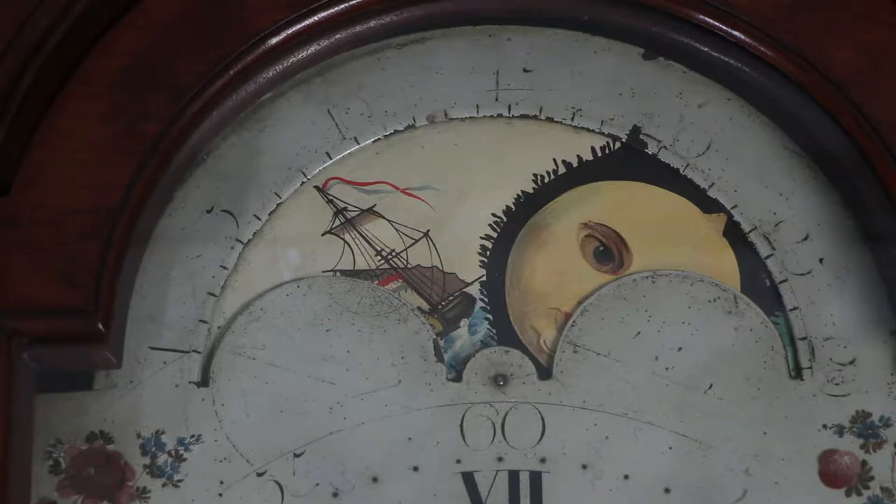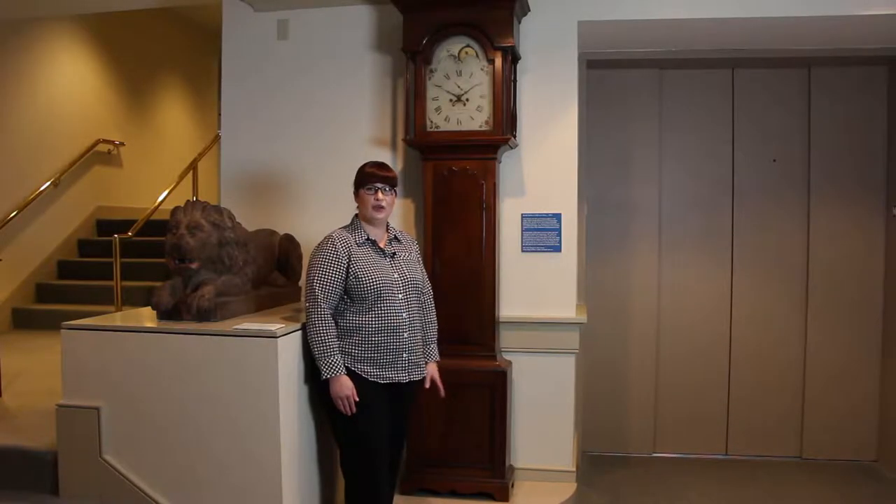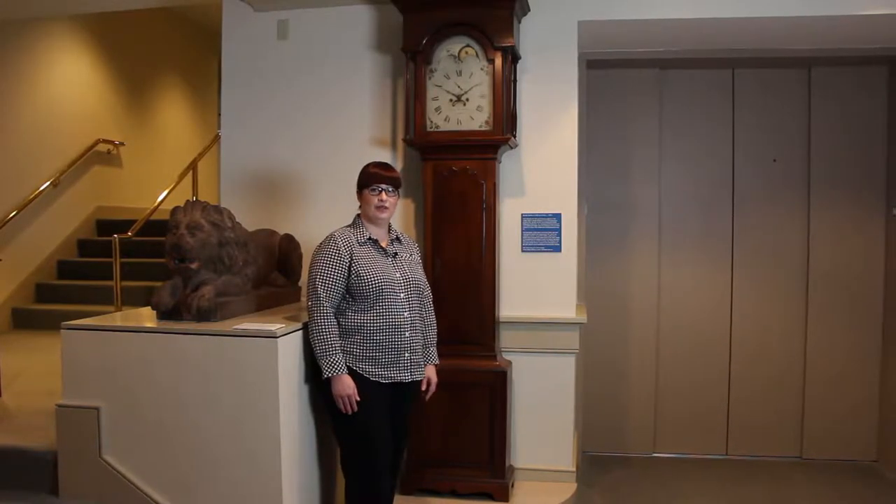Rothrock died at the age of 25. There are very few surviving Rothrock clocks — right now we only know of three, so this is one of the three.